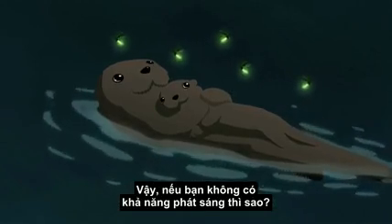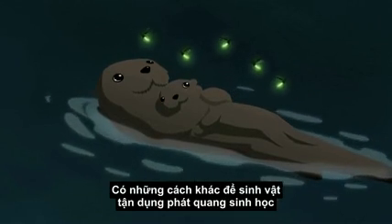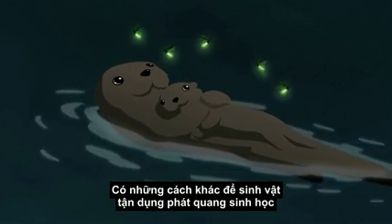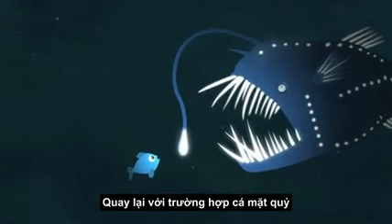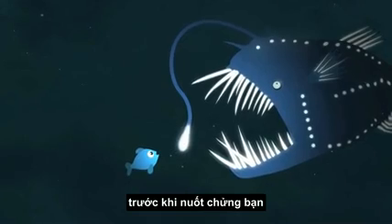So what if you can't bioluminesce? No problem. There are other ways for living things to make bioluminescence work for them, even if they weren't born with the equipment to glow. Let's revisit the anglerfish, moments before it tried to eat you.